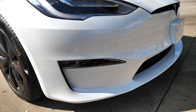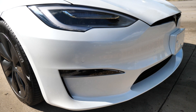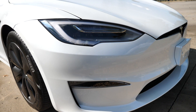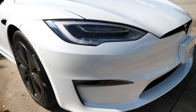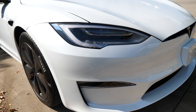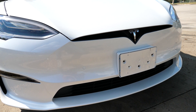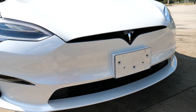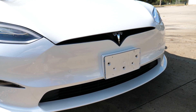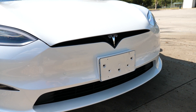Some of the new things about this Model S include updated exterior styling. There are also two new wheel designs — 19-inch wheels and 21-inch wheels — and the 19-inch wheels give better range. Every Model S is also equipped with the new Autopilot. Full self-driving is optional at $10,000, or you can opt into a monthly subscription for $200 a month.